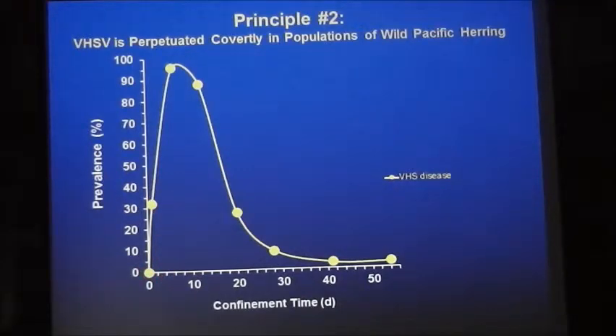But within one day after being in the tank — we've done nothing else other than capture them and put them in the tank — they start to break with VHS. About 30% show the disease, increasing to about 95% after about a week. Then the fish die or recover and the epizootic tails off. This is what I mean by perpetuated covertly: if you go out and do a 60-fish sample, you very rarely find this disease, but it's in the population at a very low level.